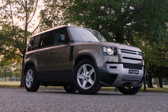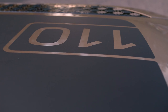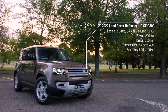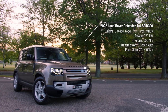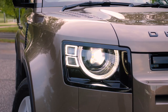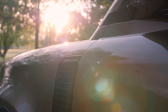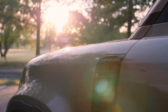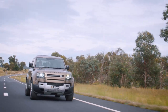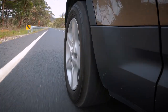Our weapon of choice for this trip is the 2022 Land Rover Defender 110SE D300. It has a three-litre Ingenium twin-turbo inline six-cylinder diesel engine, an eight-speed automatic transmission and, of course, all-wheel drive. 220 kilowatts at 4,000 RPM and 650 newton-metres between 1500 and 2500 RPM are more than enough power and torque. Zero to 100 kilometres comes up in just seven seconds, and the fuel economy on the combined cycle is just 7.9 litres per 100 kilometres.